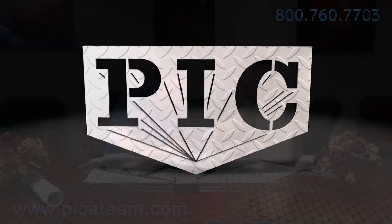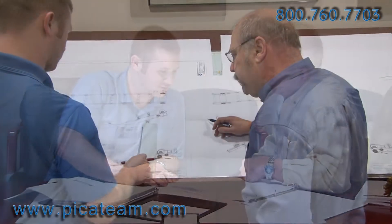Looking for experts in the stainless steel industry? Look no further than Precision Industrial Contractors.